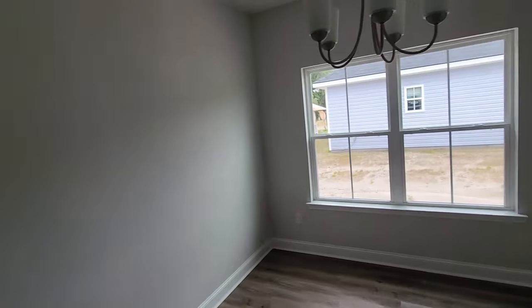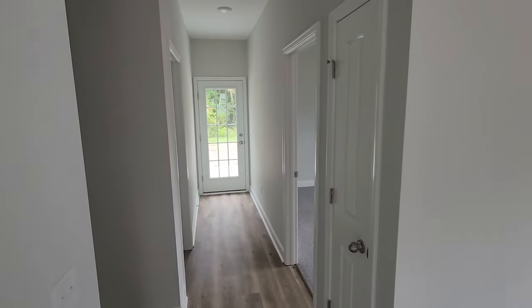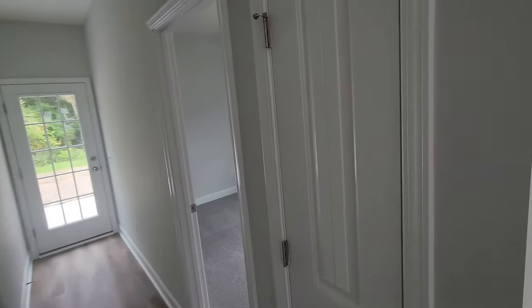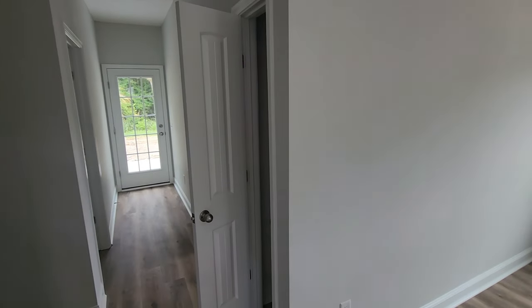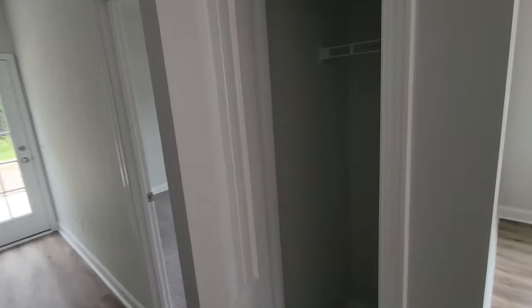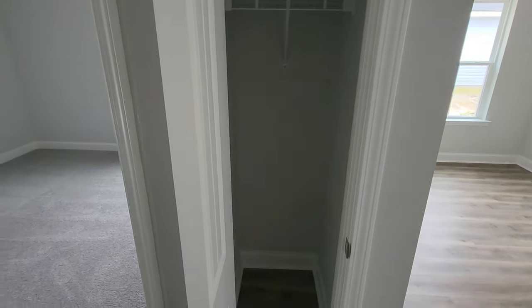I already have everything picked out that I want to put in the dining room — it's actually a nice size. In the hall there's a coat closet, I guess. It's kind of far in to be a coat closet, but that's what I'm going to say it is.